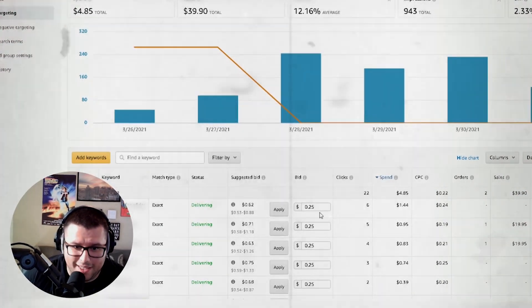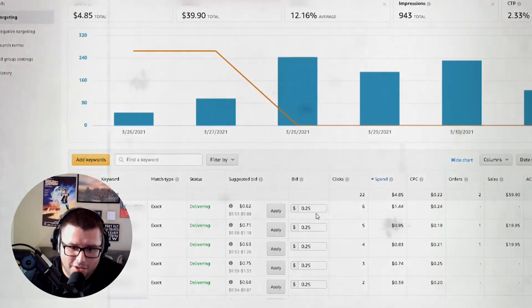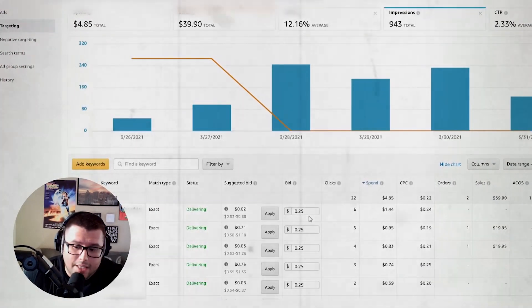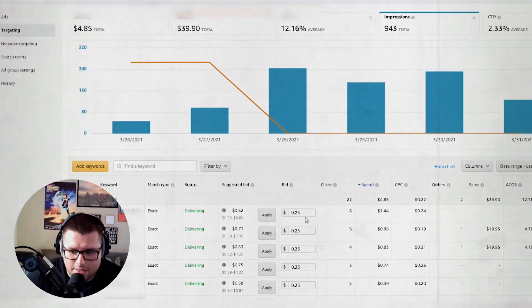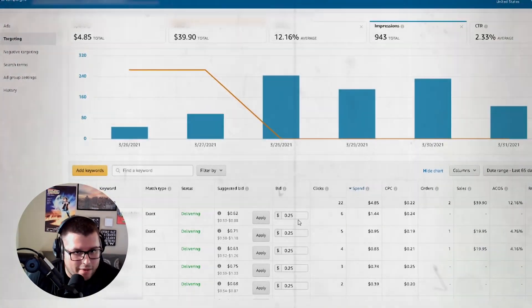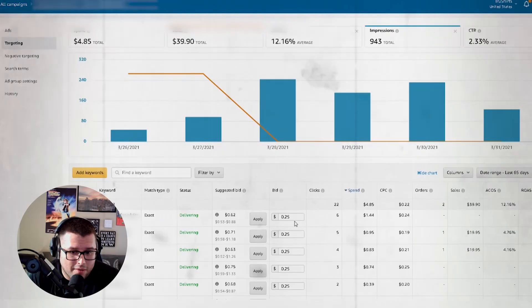This right here is like a weekly task that you would do to make sure you're on top of it. This is how you optimize it — that's how you spend a thousand bucks to make four thousand, or spend two thousand to make ten thousand. It's a process and it's not going to happen overnight.